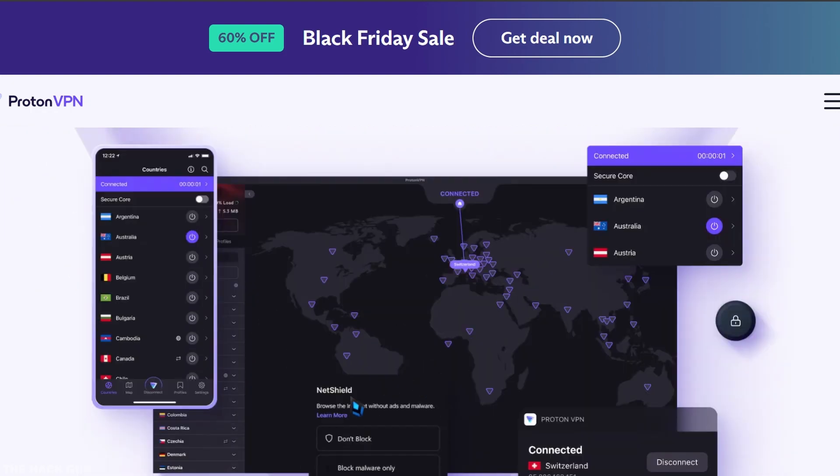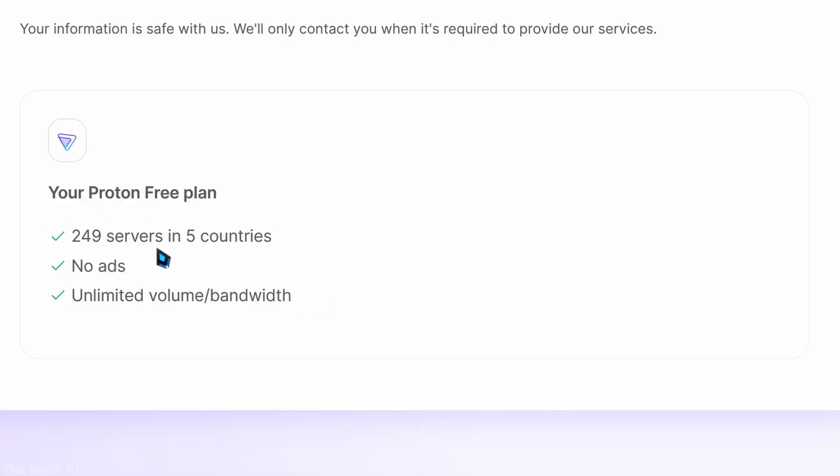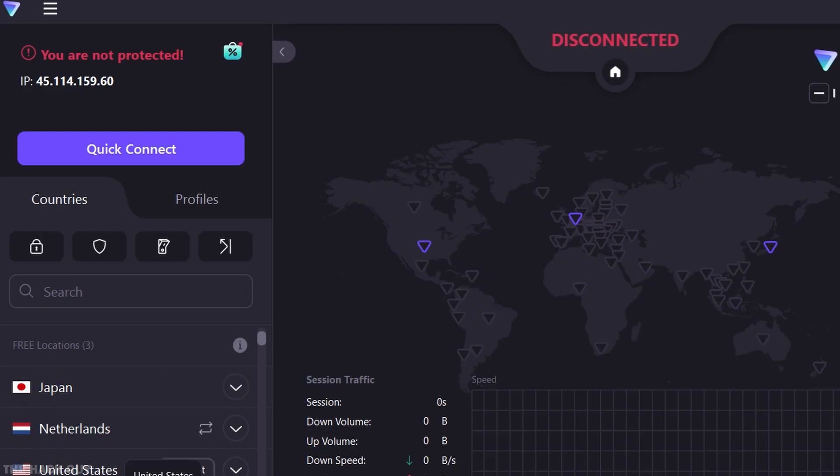Next up, we have ProtonVPN. ProtonVPN sends your internet traffic through an encrypted VPN tunnel to keep your browsing data safe, even over public or untrusted internet connections.